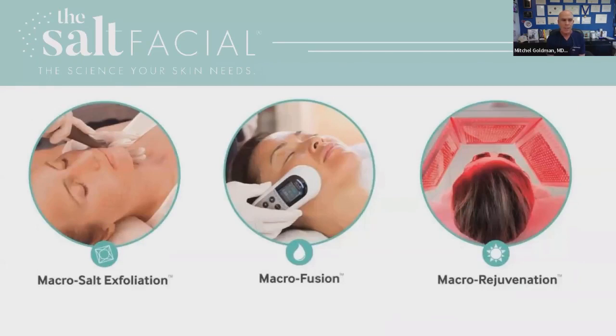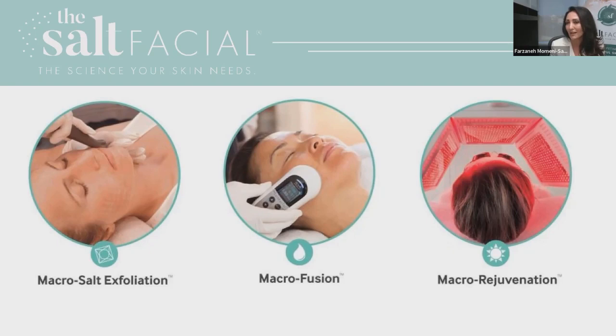I'd now like to turn the program over to Farzaneh, who's going to give us an in-depth talk about the science behind the Salt Facial. Thank you, Dr. Goldman and Risa — hello everyone. Tonight I'll be discussing the power of the Salt Facial and combination therapy. I'm always looking for developing new treatments and combination ideas to find what is best for my patients. I always look for the next best thing and what will give my patients the best outcome.